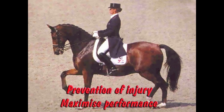Two lines that summarize everything I'm trying to accomplish: I'm trying to prevent injury and maximize performance. I don't think you can do much more than that. If you accomplish those two things, I think you've been pretty proactive in your shoeing.